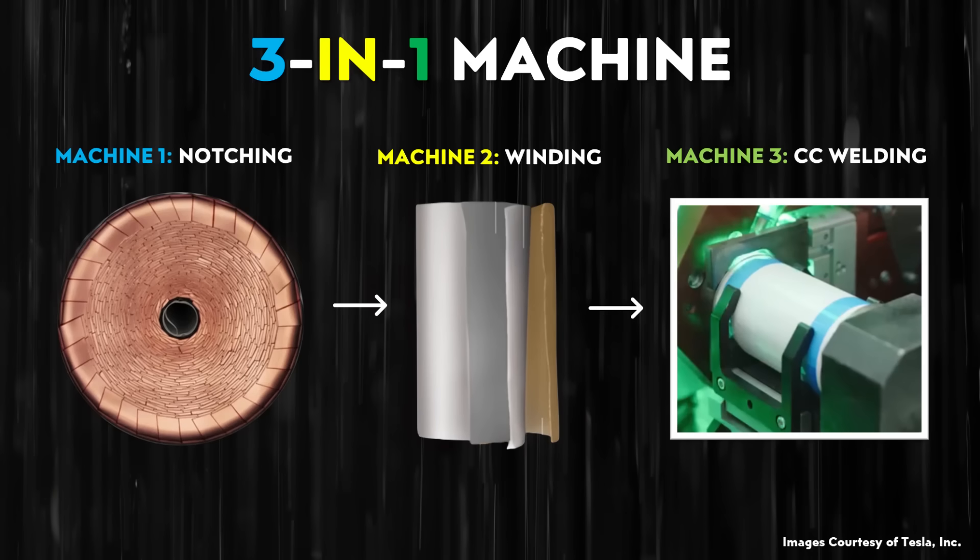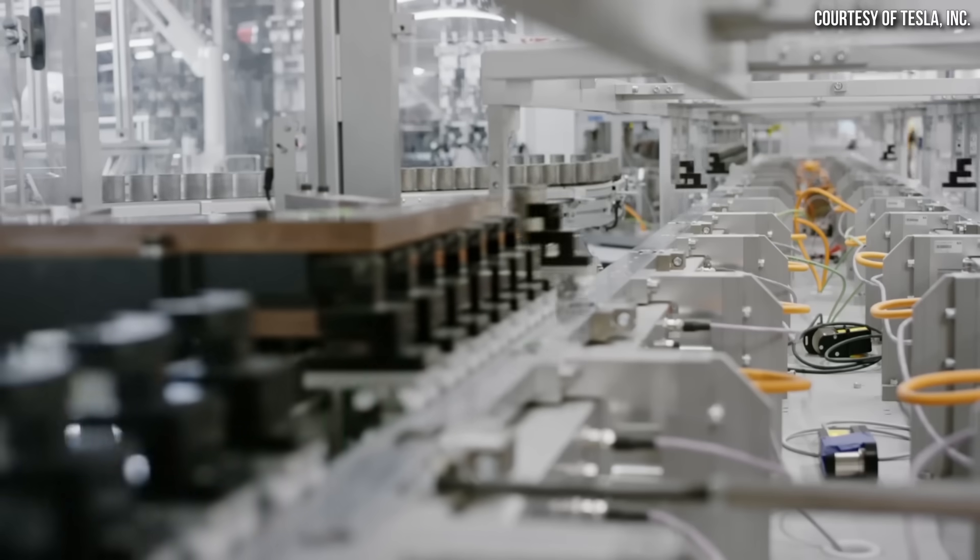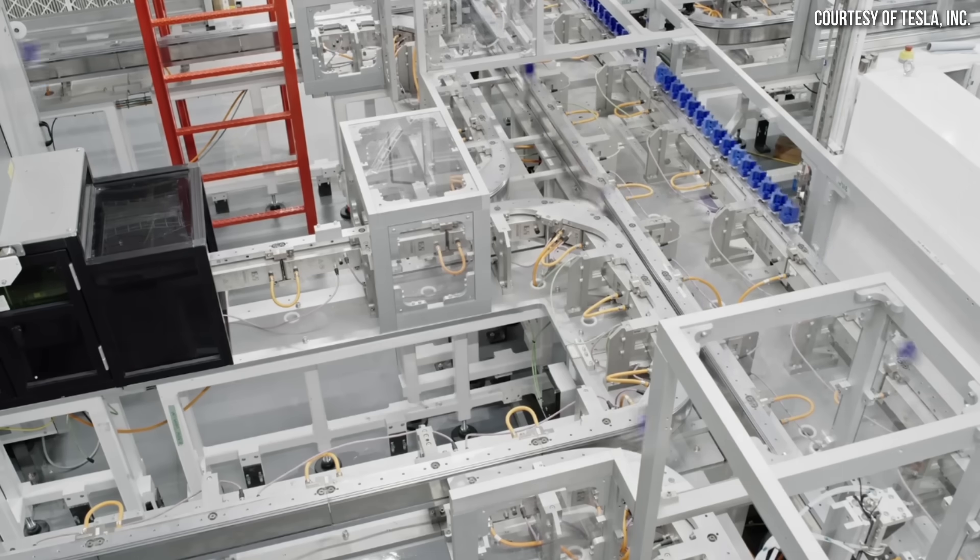Another big benefit of the three-in-one conjoined machine — combining notching, winding, and welding — is that this design apparently allowed Tesla to delete the mag rail, which would transport cells from one machine to another. According to my source, the mag rail installed at the Fremont facility broke down quite a bit and was something that would slow down cell progress. So eliminating the need for it altogether is great. The best part is no part — if you can join machines together and eliminate the need to transport a cell from machine to machine, that's a huge win.